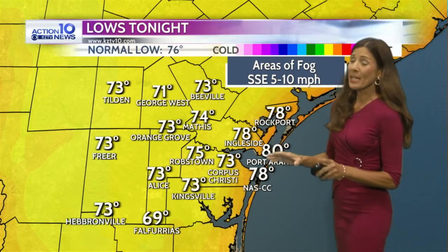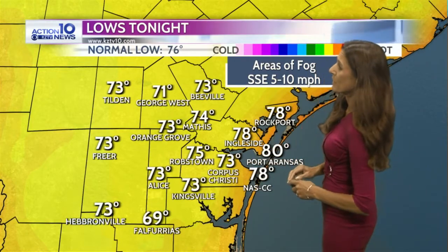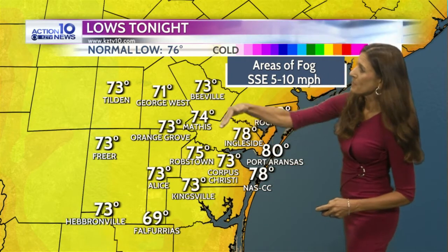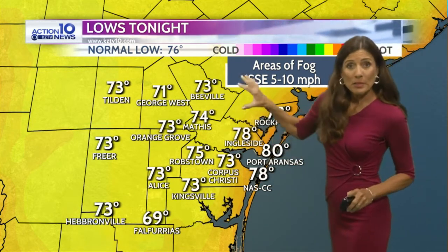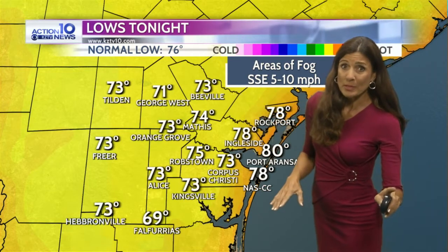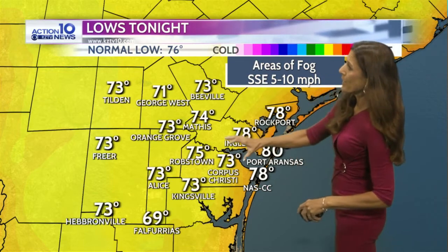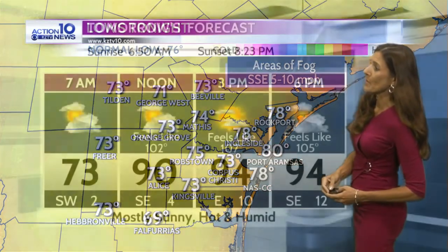Lows tonight are actually going to drop down a little bit. The dew points came down slightly, so we're looking at 73 for Corpus Christi tonight, lower to mid-70s inland. And there could be a little bit of fog — the winds are going to be really light tonight, so there may be some of that moisture condensing out with our clear skies, bringing some patchy fog and some areas of low clouds tonight.